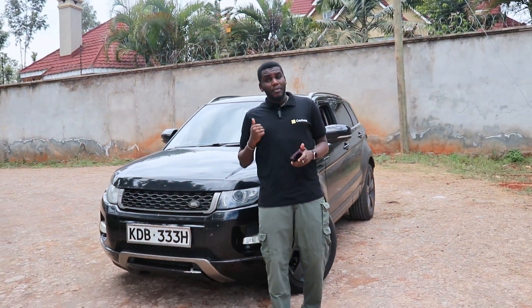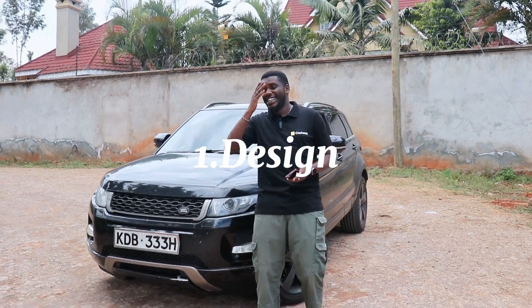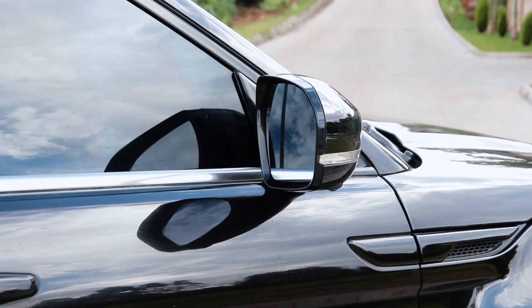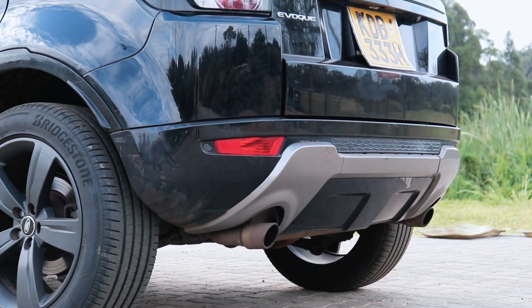One thing I like about this car is the design. It's such a nice sporty crossover SUV. It still keeps the major elements of a Range Rover. So yeah, that was really nice.